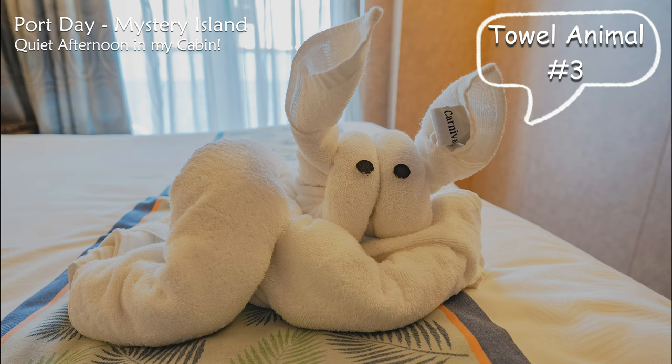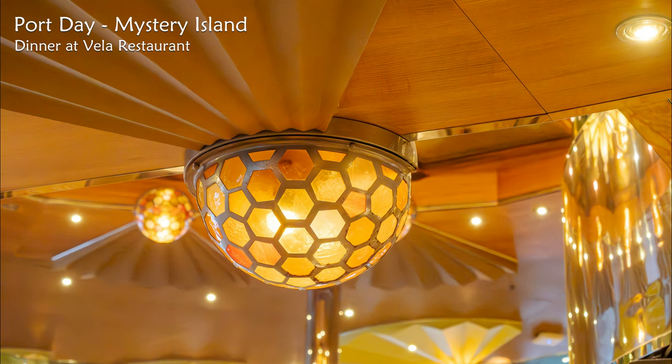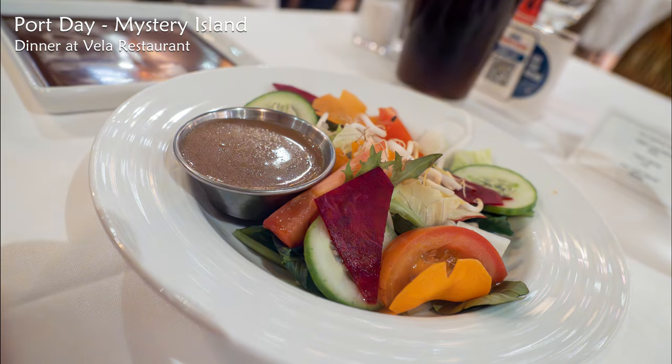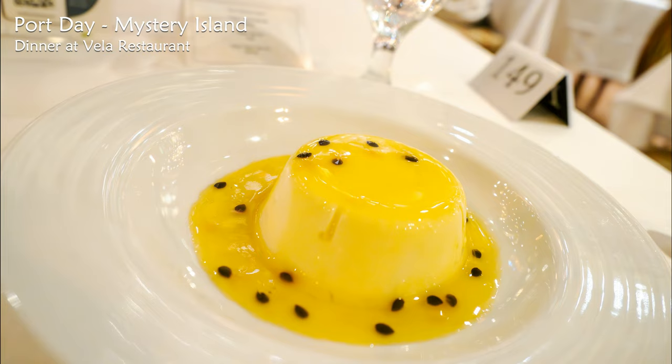Time to return to my cabin for a well-earned rest for the afternoon. Then, here I am at dinner again at the Vila restaurant — a beautiful meal. I started off with a lovely fresh garden salad, followed by delicious chicken pot pie, and a lovely passion fruit cream dessert.